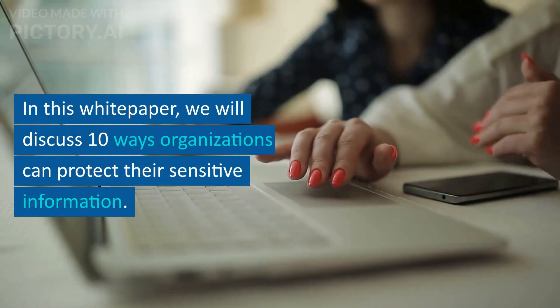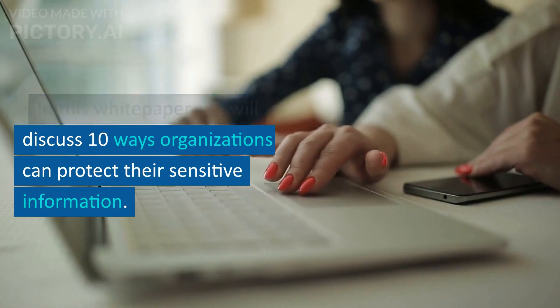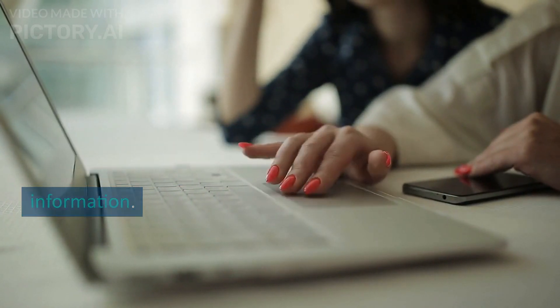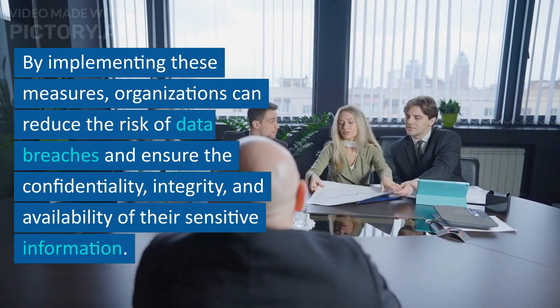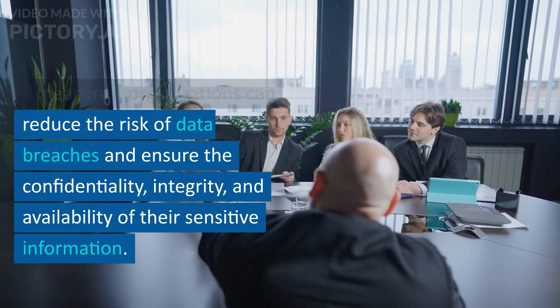In this white paper, we will discuss 10 ways organizations can protect their sensitive information. By implementing these measures, organizations can reduce the risk of data breaches and ensure the confidentiality, integrity, and availability of their sensitive information.